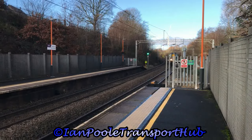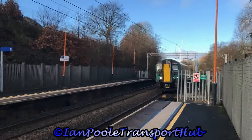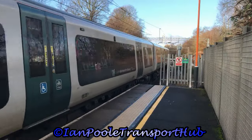221139, working 1M30 for Cross Country from Bournemouth to Manchester Piccadilly. And we see the arrival of 322239, working the 11:06 West Midlands Railway service from Wolverhampton to Walsall.